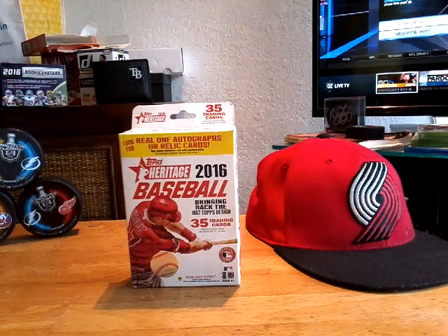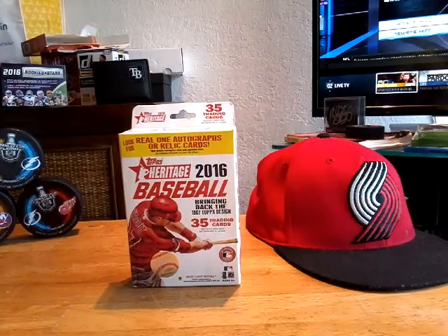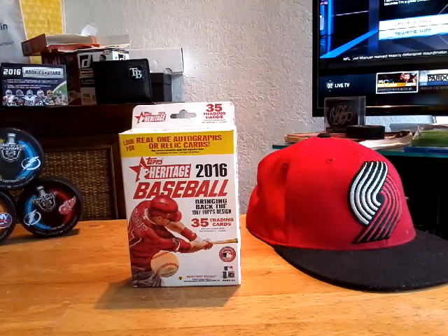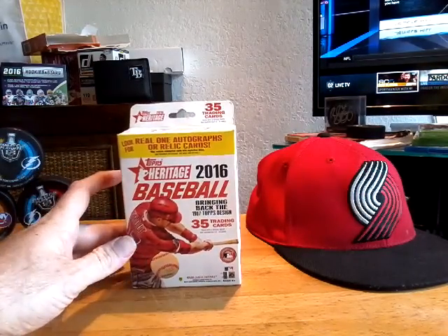Hey YouTube, how are we doing today? This is Bitty Baby coming at you with an unboxing video. This is a box of Topps Heritage 2016 Baseball that I got from Kmart actually. Kmart is like a ghost town. There was a small card section which was mostly empty, but I did find a box of this bringing back the '67 Topps design.